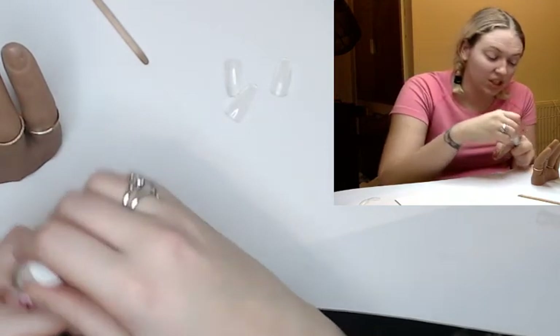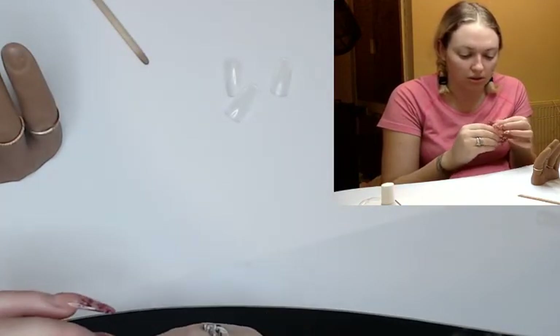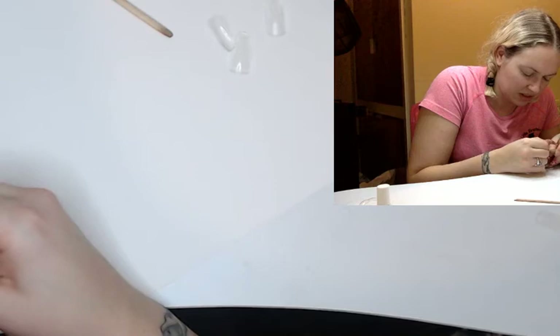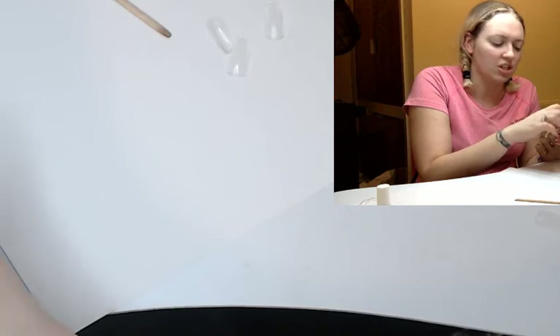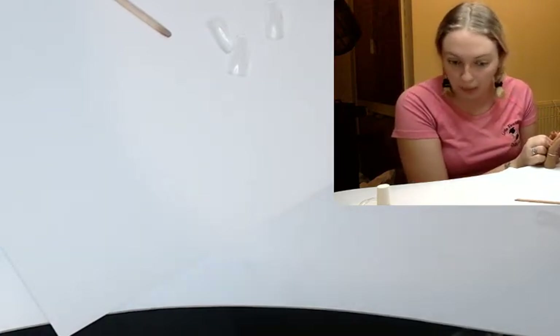I love this glue — all the stuff I had before was just horrible. Let's give this a bash. I think these tips might be too big — they might not be the right shape. I'm not ruling them out but they might not work.